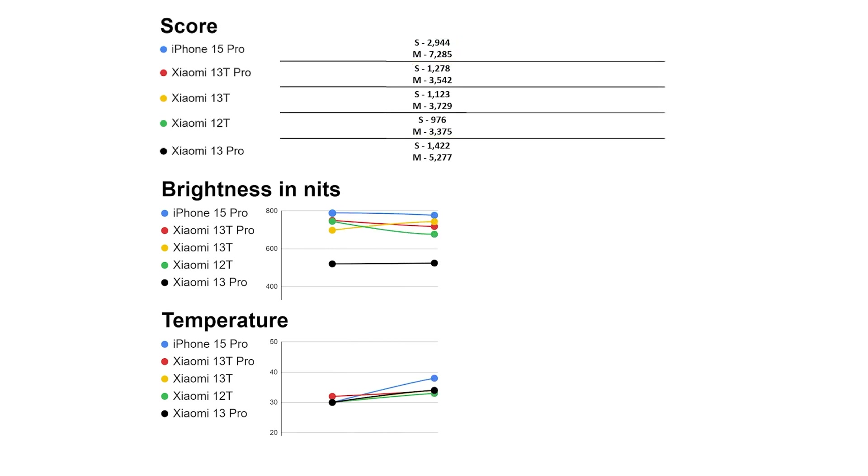In terms of brightness, no significant changes, while temperatures are rising faster in iPhone 15 Pro, up to 38 degrees, while others are around 34 degrees.